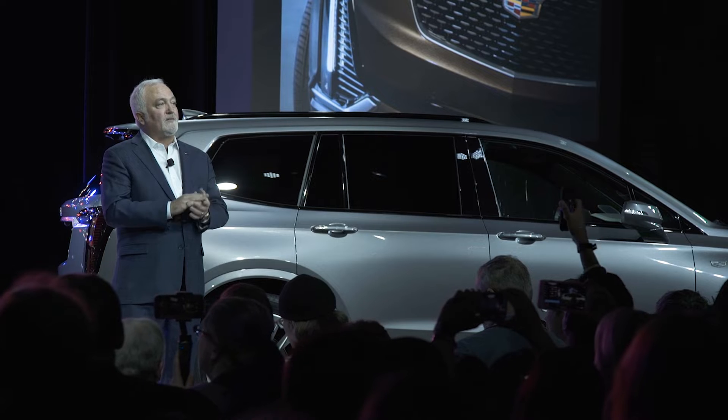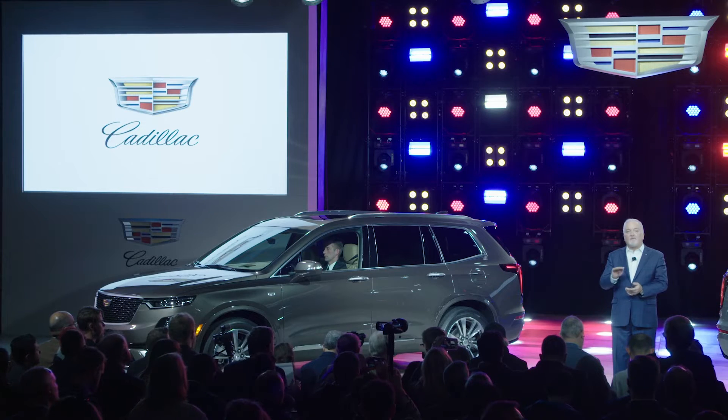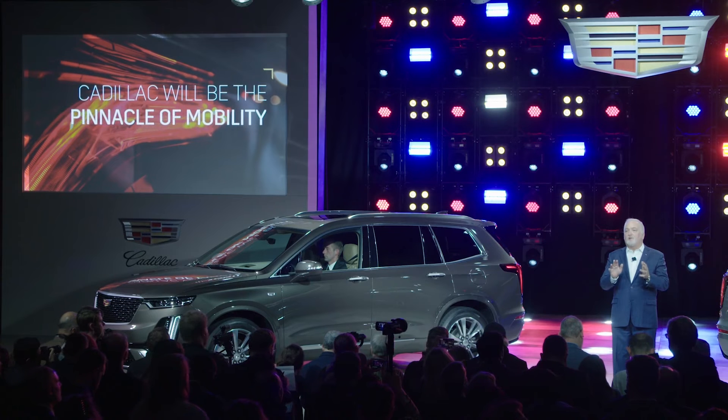As everyone in this business is aware, we live in two worlds — we live in the now, and we live in the future. Disruption for its own sake is easy. It's quite another thing to raise one's hand to create a more livable and sustainable future.